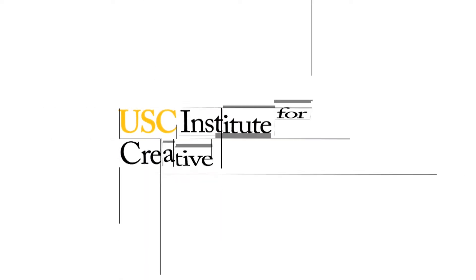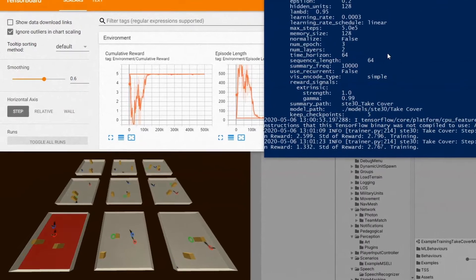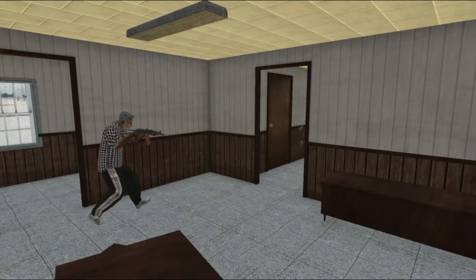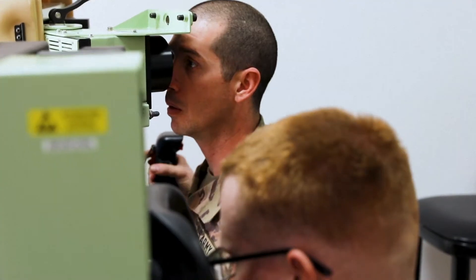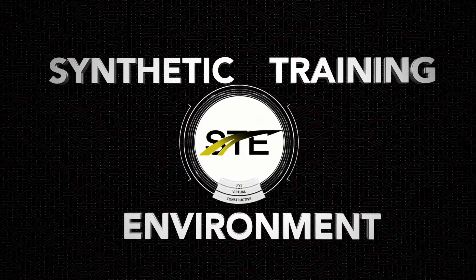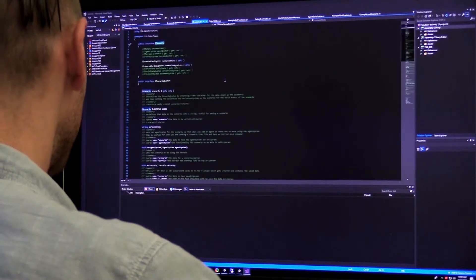At the USC Institute for Creative Technologies, researchers are working to create autonomous synthetic characters that can adapt their behavior toward new teams, opponents, and situations. These characters will challenge human trainees in the virtual battlefields of the Army's synthetic training environment and have been integrated with the Rapid Integration and Development Environment, or RIDE, which supports development across the DoD.